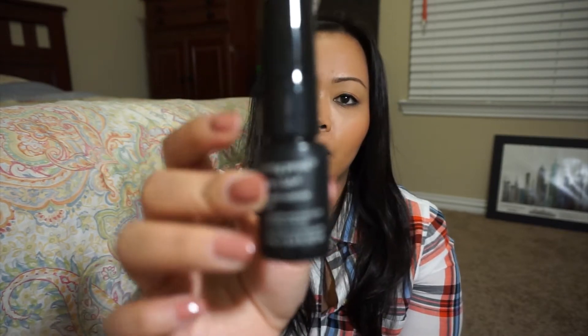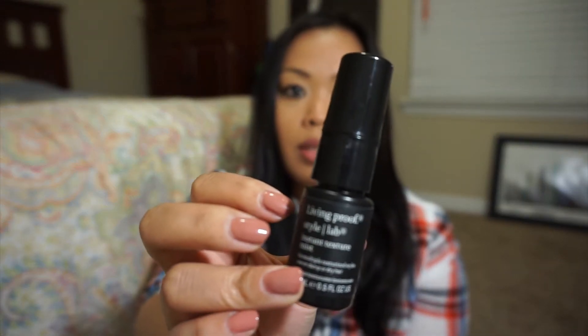This one I got for the 100 points perk - it's a Living Proof Style Lab Instant Texture Mist. I wanted to try it because my hair is so fine and sometimes I want a little bit of texture.